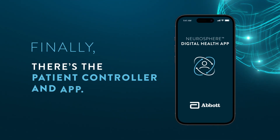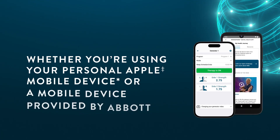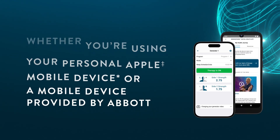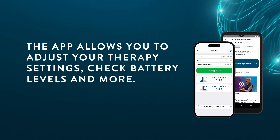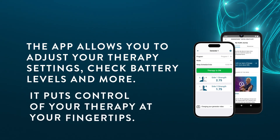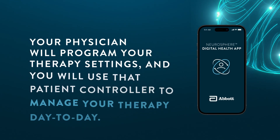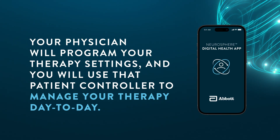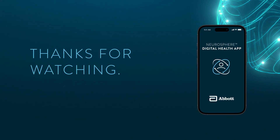Finally, there's the patient controller and app. Whether you're using your own compatible iPhone or the Abbott-provided mobile device, the app allows you to adjust your therapy settings, check battery levels, and more — putting control of your therapy at your very fingertips. Your physician will program your therapy settings and you will use the patient controller to manage your therapy day to day. Thank you so much for watching.